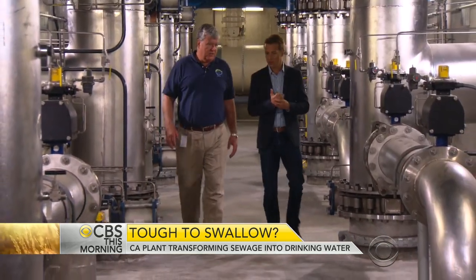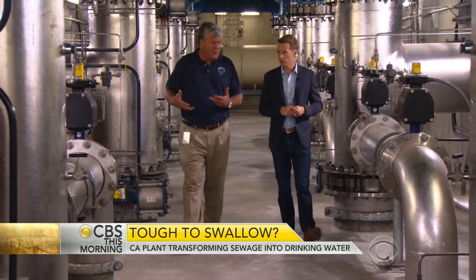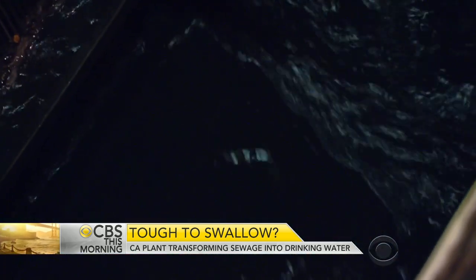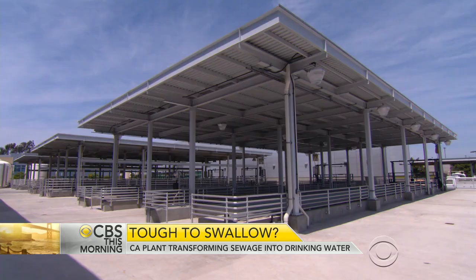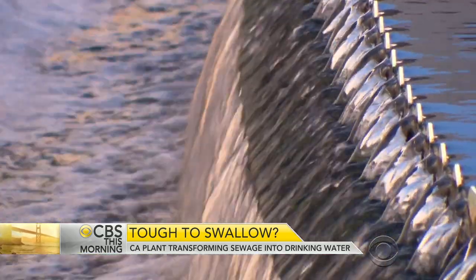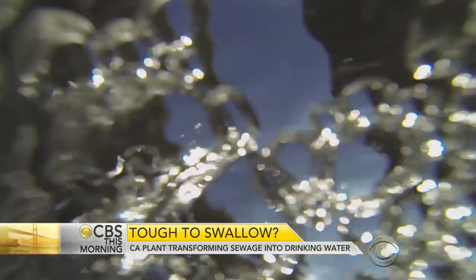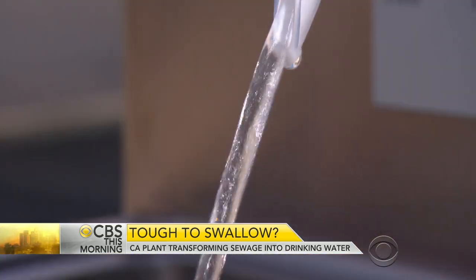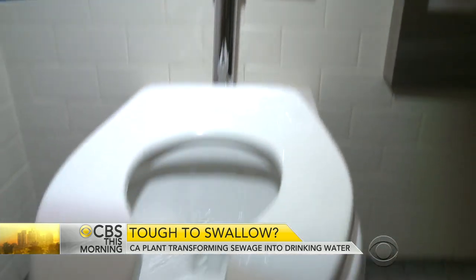Mike Marcus is the general manager of the Orange County Water District. What some people call sewage, he calls opportunity. This $623 million water recycling plant turns treated sewage from the sanitation department next door into drinkable water. It's officially called indirect potable reuse, but it's more descriptively known as toilet to tap.